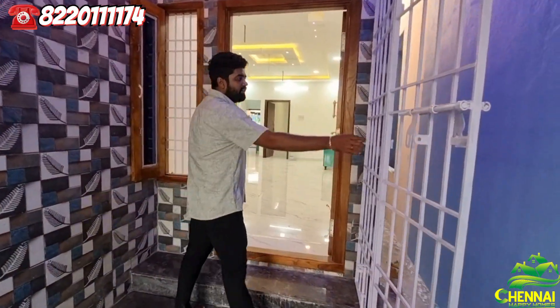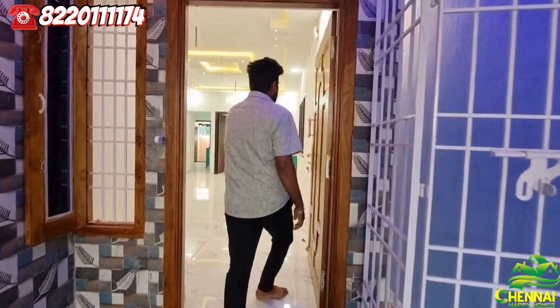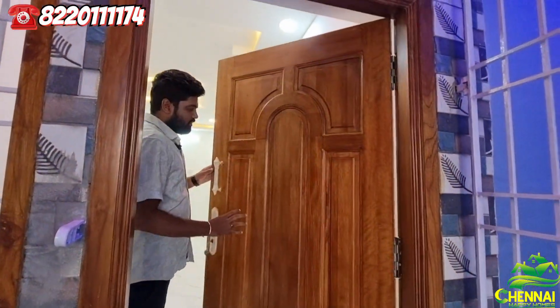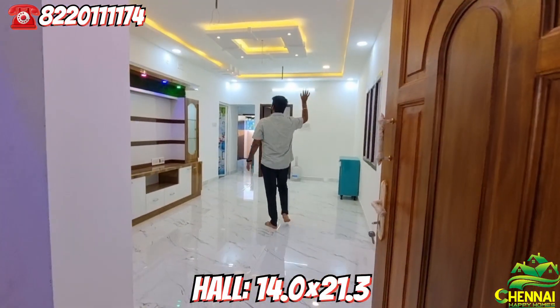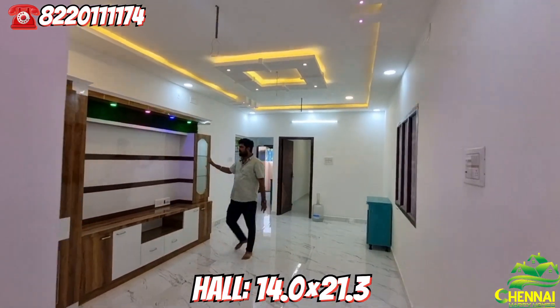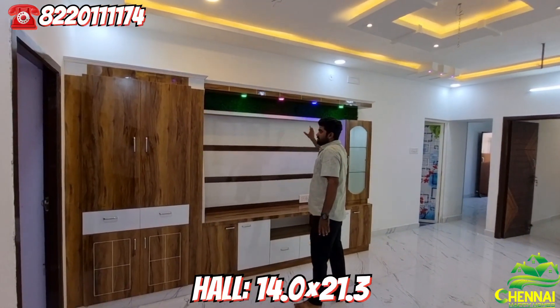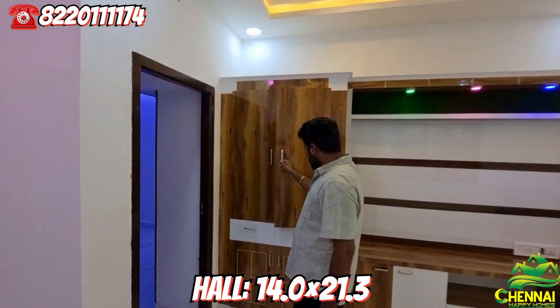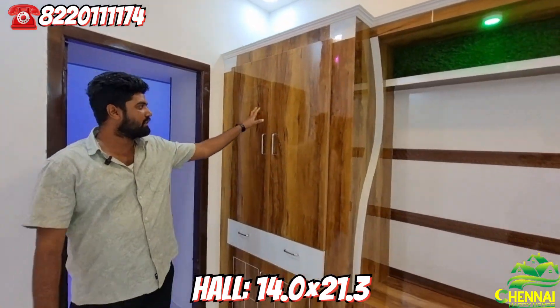There is a safety gate and a door. The wall ceiling is done in a Supra design. You can set the lighting. There is also a puja door for the pooja room.